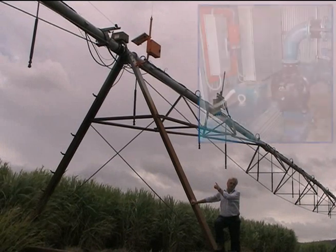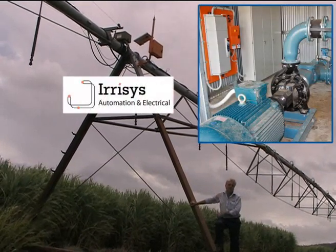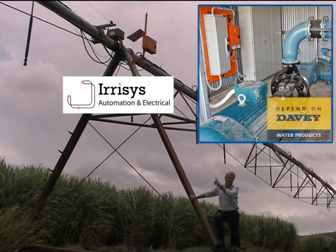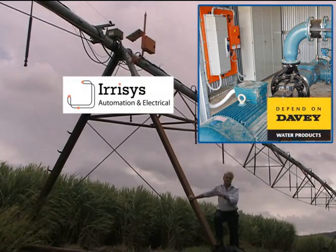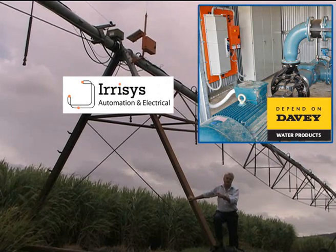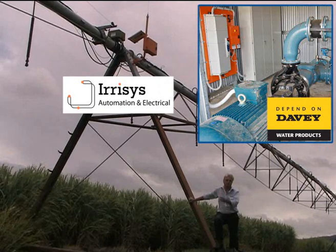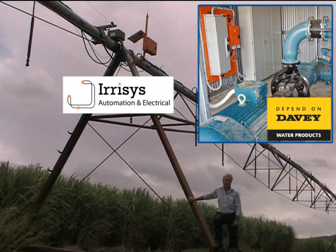Installed on this pivot is an Ear Assist sensor that maintains 25 psi back to the pump through a signal. Whether the pivot is uphill or downhill, it maintains that pressure, varying the speed of the pump unit to suit — either 90 kilowatt or back to 40 kilowatt — which is a big saving.